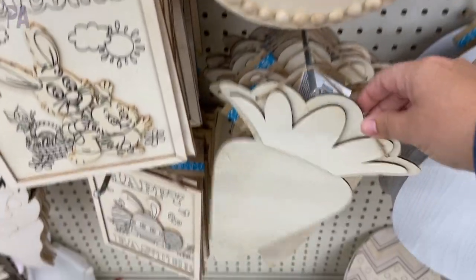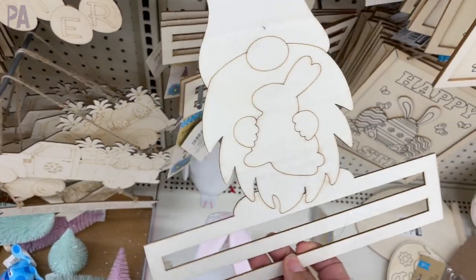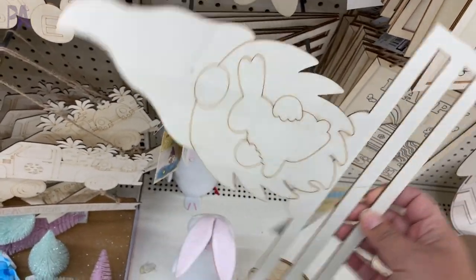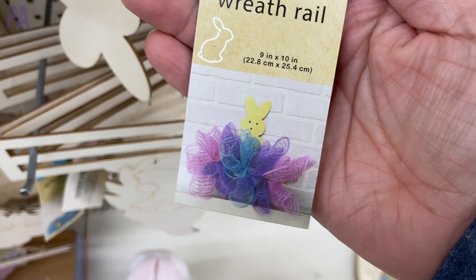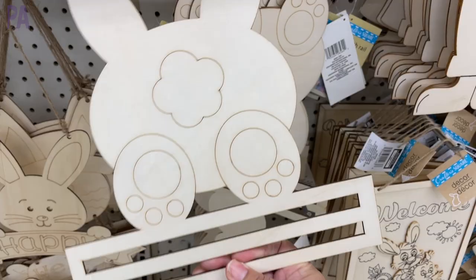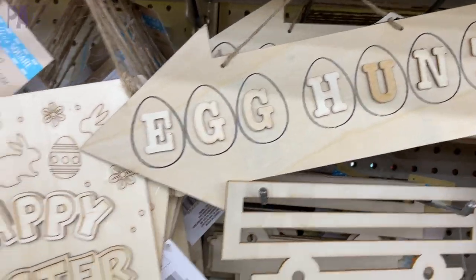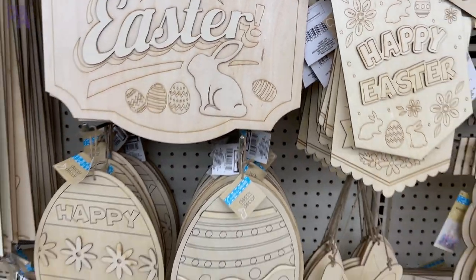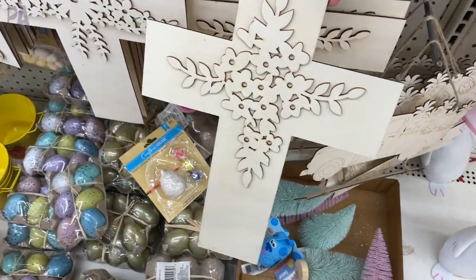Here's a quick peek at some of the fun things I found. I really liked the selection this year — they had a lot of great things. I also found some new ones. I was confused as to what they were and why they had little slots underneath, but looking at the picture, it's called a wreath rail, so you can add fun decorations on the bottom after you paint it. It came in a couple of different styles. This egg hunt one would be really cute if you're doing a whole egg hunt at your house. The cross one at the bottom was really nice — you can paint that up and make something really pretty.